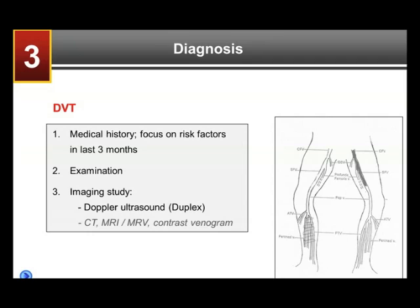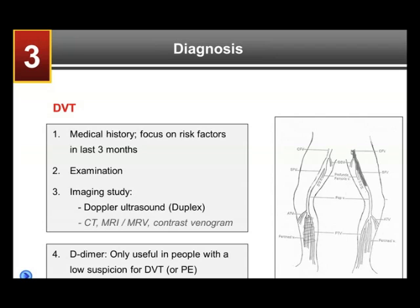Distal DVTs typically require only three months of anticoagulation, generally speaking. Whereas the bigger ones — the proximal ones in the thigh — have a higher rate of breaking off, causing PE, and causing long-term problems.